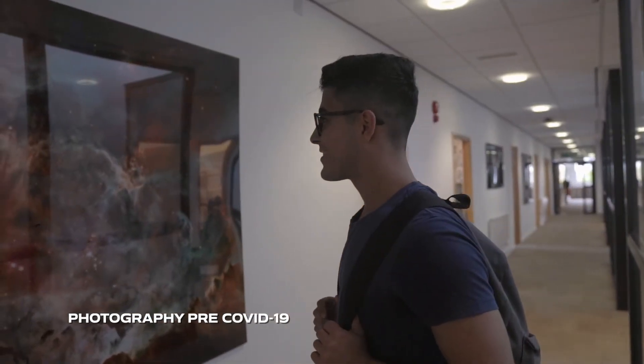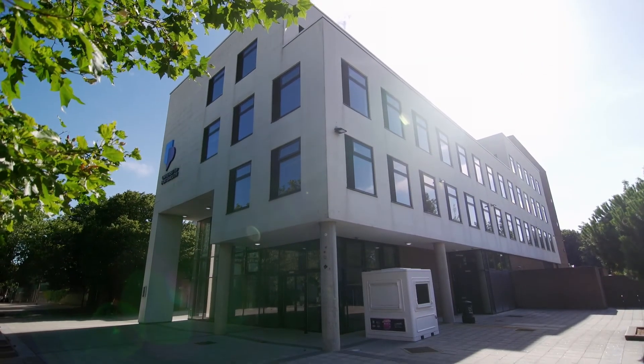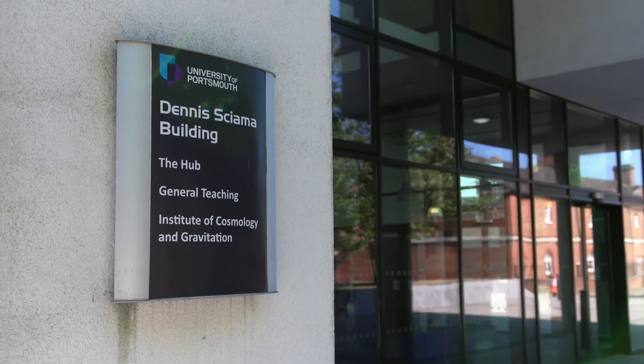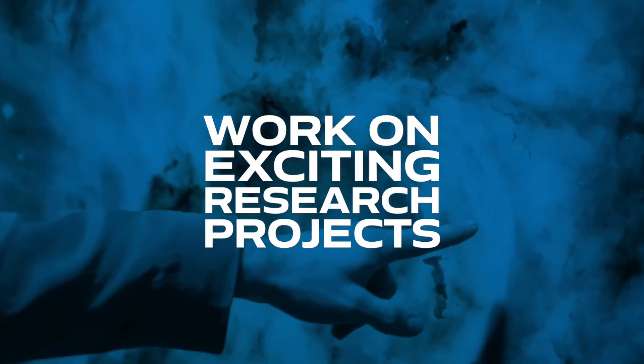We look forward to welcoming you to the University of Portsmouth, and I think you'll really enjoy your time here studying with us. The offices of our physics staff are located in the Dennis Sharma Building, right next to the labs. The Dennis Sharma Building also hosts the well-renowned Institute of Cosmology and Gravitation, known for its world-leading research in astrophysics and cosmology. When you study physics with us, you get the opportunity to work on exciting research projects with staff from the Institute of Cosmology and Gravitation in fields like astrophysics and cosmology.